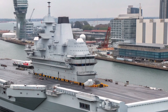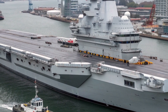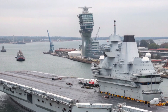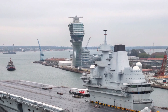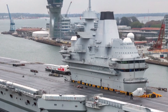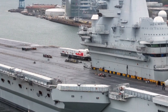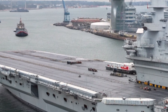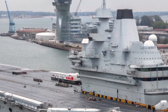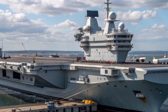The HMS Queen Elizabeth R-08 in 2027 stands as one of the most advanced and strategically important aircraft carriers in the world, representing the centerpiece of the United Kingdom's naval power. As the flagship of the Royal Navy, it symbolizes national strength, international presence, and the ability to project air power anywhere on the planet. In this video, we explore what the Queen Elizabeth has become by 2027, how its capabilities have evolved, and why it remains a critical asset in global maritime security.